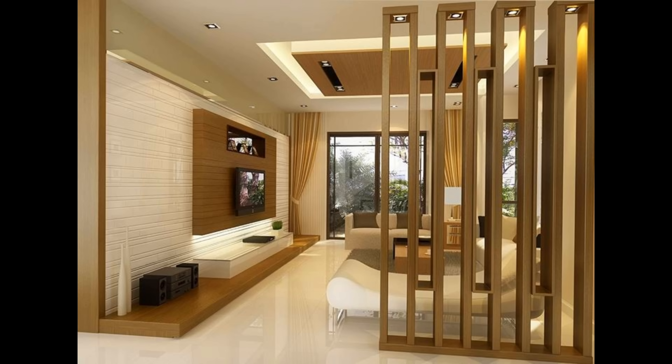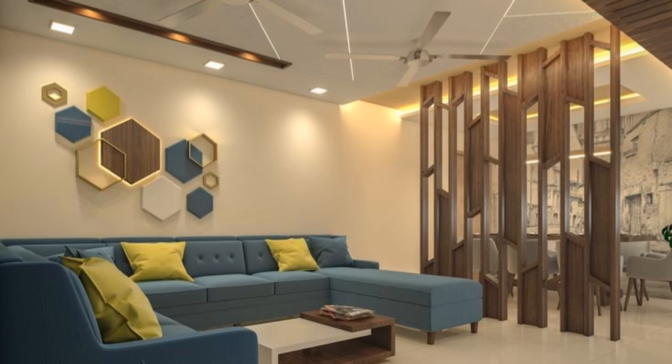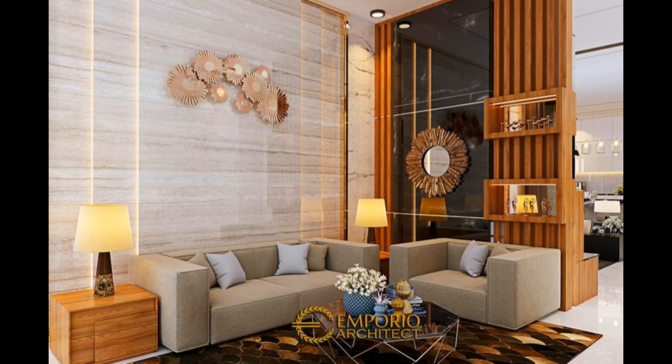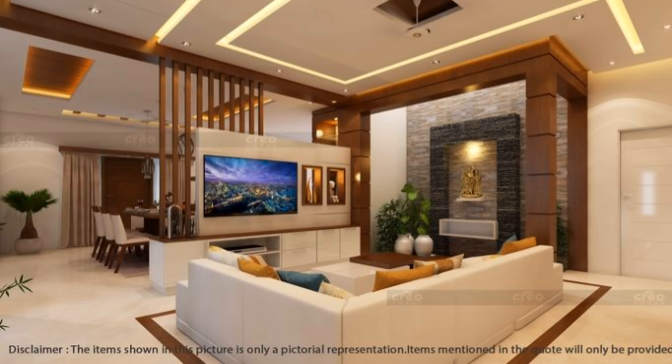Your choice of the right room divider should depend on the exact purpose you want to use it for. Do you want to use it to display information and presentations, or to reduce noise in specific areas? There are different types of room dividers designed for different purposes, but we highly recommend that you invest in a versatile product that will serve different purposes as time goes by.